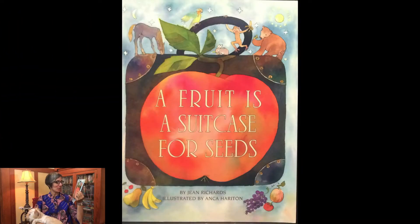Let's read a story and then I'm going to show you a project that you can do — germinating seeds in the sun. Our story is called 'A Fruit is a Suitcase for Seeds,' written by Jean Richards and illustrated by Anka Herriten. My little Fifi has jumped up to my lap — she's curling up to listen to a great story.